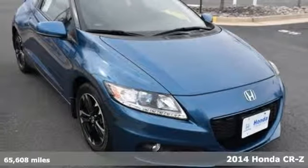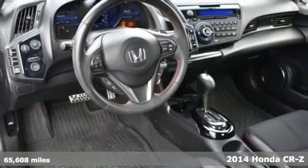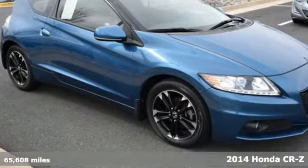It's a 2014 Honda CR-Z. Honda has a world-renowned reputation for reliability, and it comes with all the amenities you need.